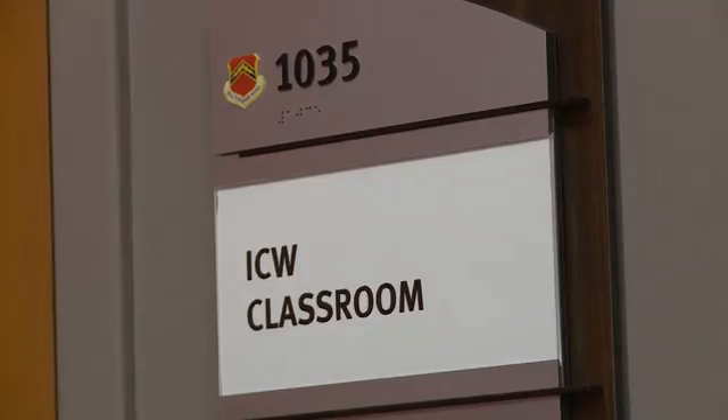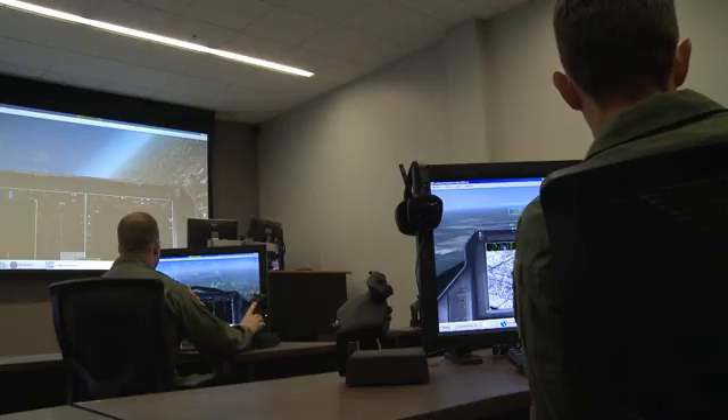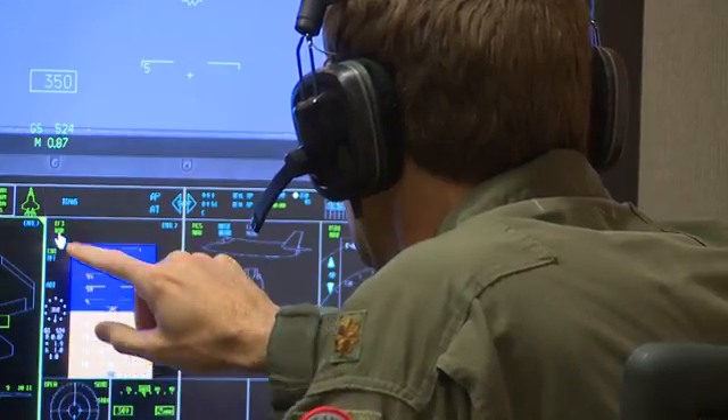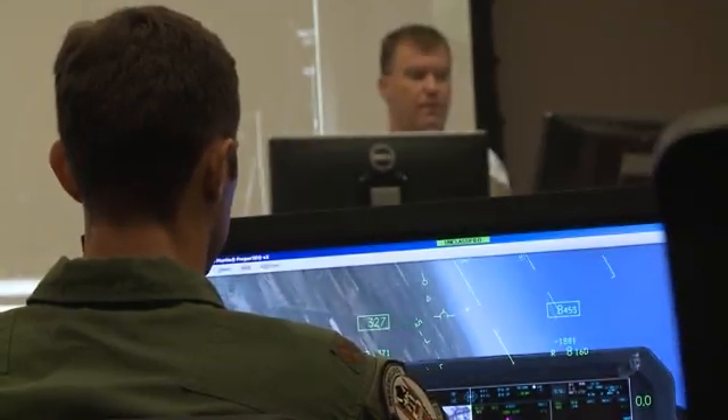In the Interactive Courseware, or ICW classrooms, students work through interactive lesson plans. Training begins with an academic foundation to enable success in the air and in combat, starting with a good systems knowledge of the airplane, building into emergency procedures, instrument flying, and then into combat tactics, air combat maneuvering, tactical intercepts, and basic surface attack.